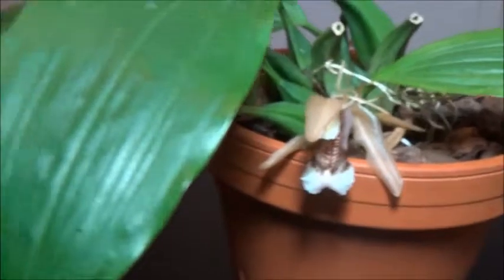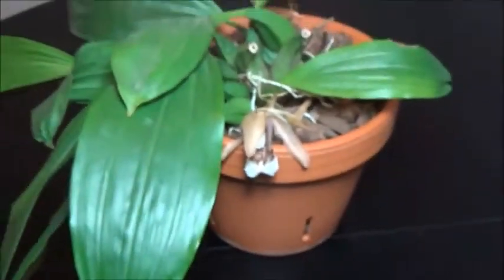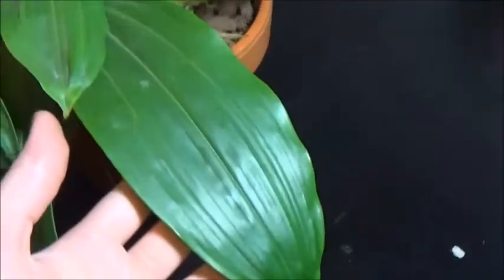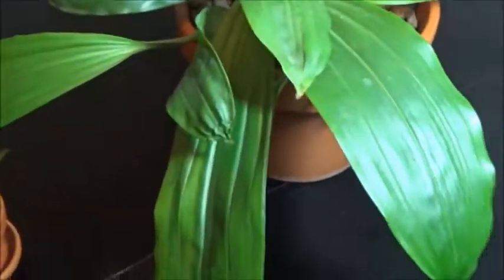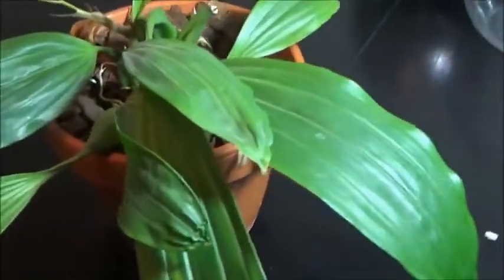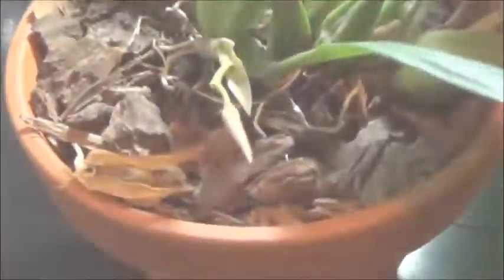Let's bring this over to the other side. We'll get a good shot of the foliage here. It's very big — look at this, nice just hanging over the edge there. I put it up on a high shelf. So we'll come over to the other side.